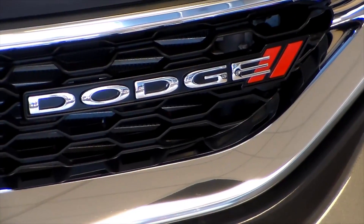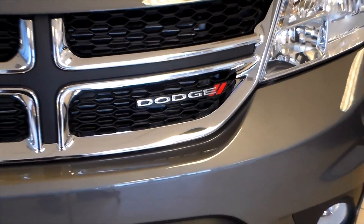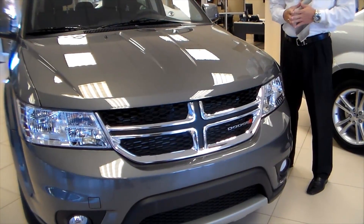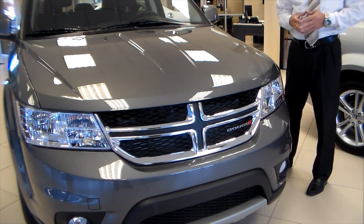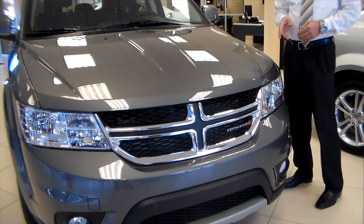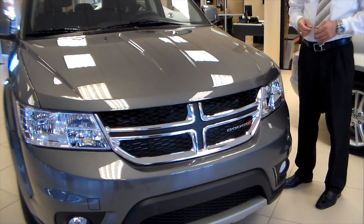First thing you're going to notice is the aggressive Dodge front end with the crosshairs and the honeycomb grille. We're offered in the 2.4 liter 173 horsepower engine, with a 3.6 liter Pentastar at close to 290 horsepower. It was voted Wards Auto World 10 Best Engines for 2011.